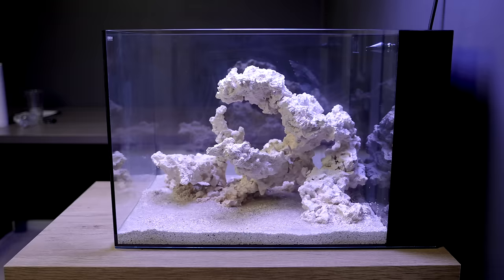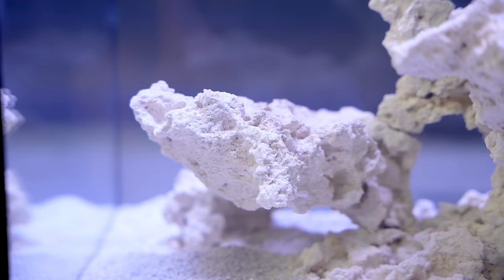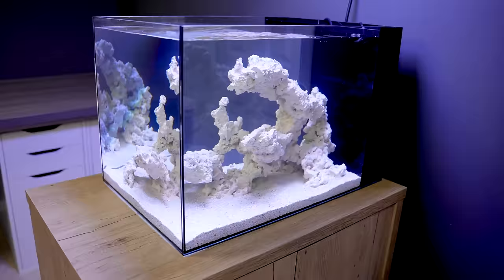The water was initially cloudy, but as it began to clear, it revealed a hauntingly beautiful landscape. It was entirely lifeless, so I introduced plankton — the bottom of the food chain.